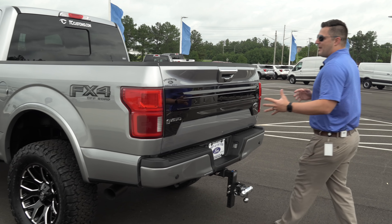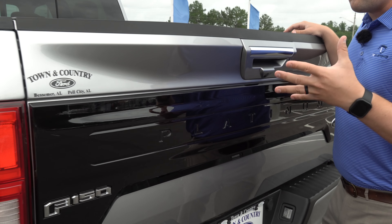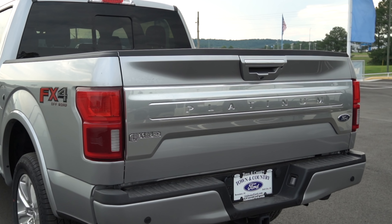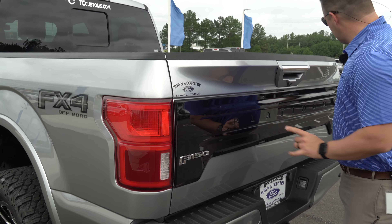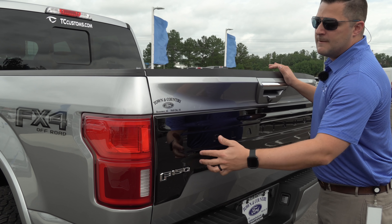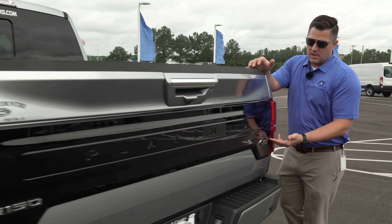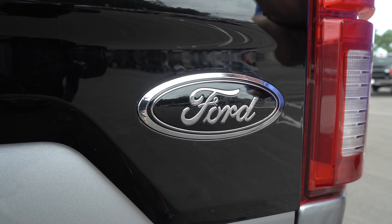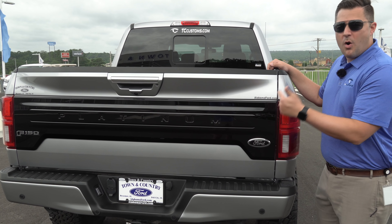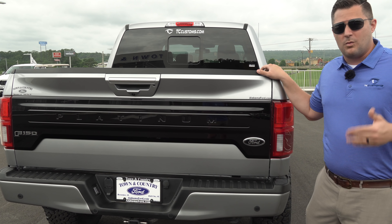Another cool part of this build is the rear applique. The customer wanted just a little chrome, not too much, so we sanded the rear applique down completely and repainted it. We remove the emblems, sand, paint, and install new emblems — we don't just tape around it. If you look at the rear Ford logo, it matches the front — chrome surround, chrome inserts, with black instead of the blue emblem. And yes, the rear Ford flag logo on the Platinum applique can be disassembled — we couldn't find anything on the internet confirming it, but now we're here to tell you it can.